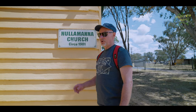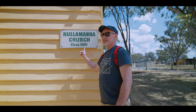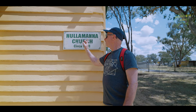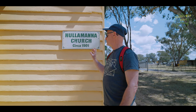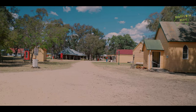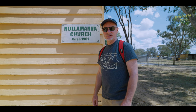We're just going to pop into the Nullar Manor church. This building, as it says here, was built in 1901. The place name Nullar Manor means 'place of snakes.' This building was first built in 1901, then transported and restored here. In fact, all the buildings here have been transported from around the area into one place to form the Pioneer Village. Let's check it out and see what was happening in the church scene in 1901.